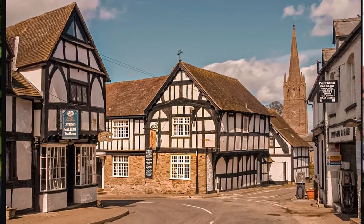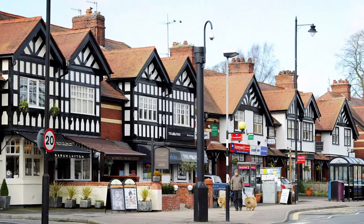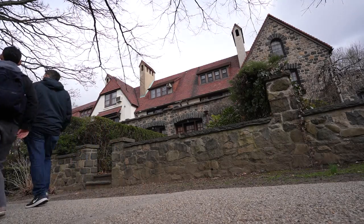When people say Forest Hills Gardens looks British, there's a real reason — it was modeled after a quaint English village with Tudor homes. It was part of a garden community movement inspired by British figure Sir Ebenezer Howard, who believed building beautiful garden communities with parks and nature would help people de-stress and relax.